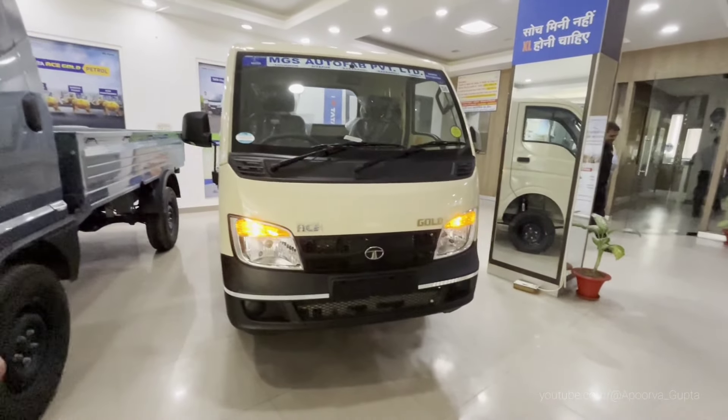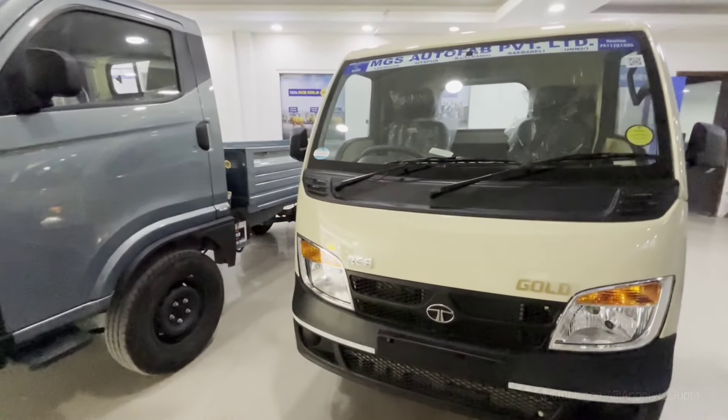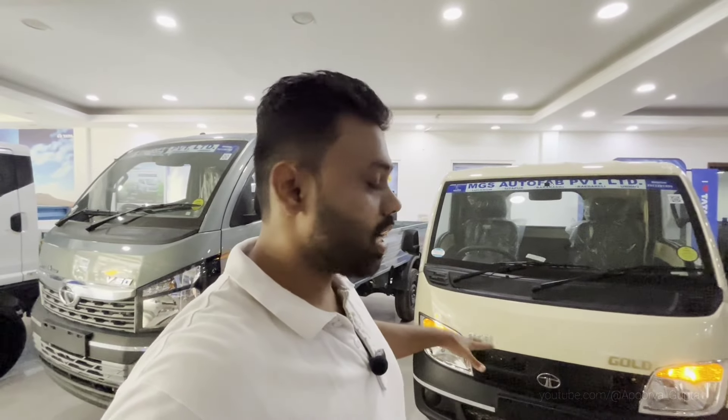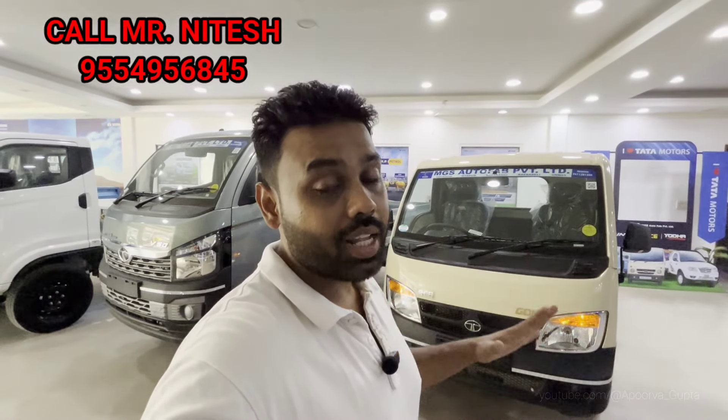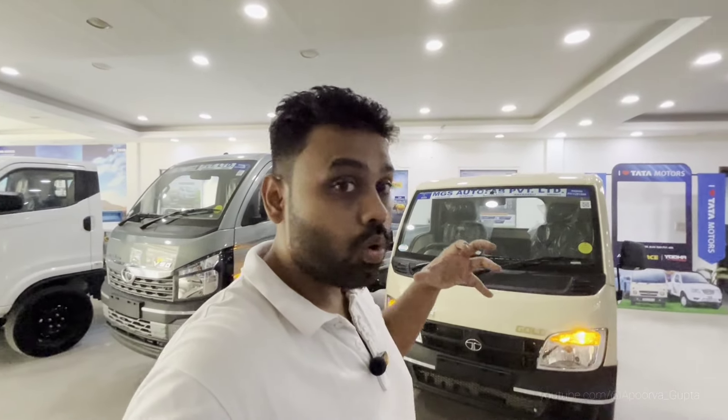Every person has a different requirement so we cannot cover everything in one video — we will need to make separate videos for different needs. Subscribe to our channel so you can see the CNG and EV variants of the Ace in the future. If you want to visit, MGS Auto has a showroom on Khurramnagar Road — you will get the full location in my description box along with a contact person's phone number. You can discuss any Tata commercial vehicle with them.